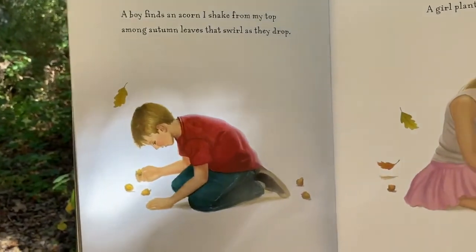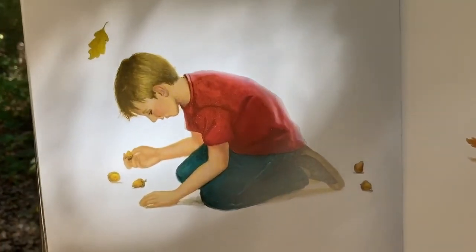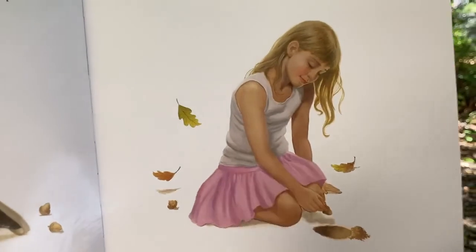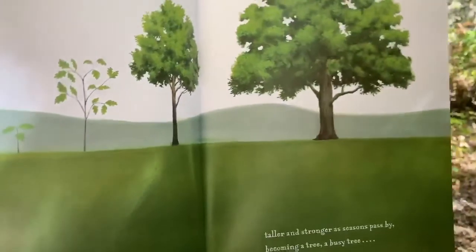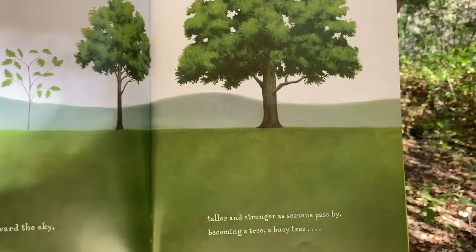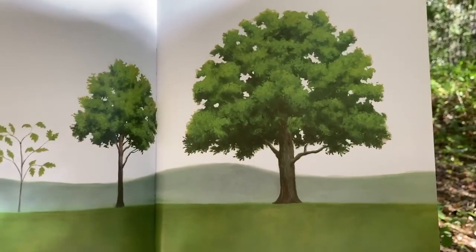A boy finds an acorn. I shake from my top among autumn leaves that swirl as they drop. A girl plants a seed. It grows toward the sky, taller and stronger as seasons pass by. Becoming a tree. A busy tree.